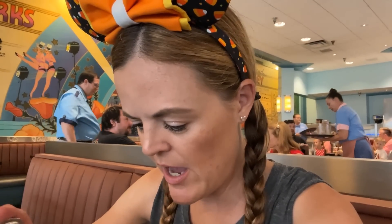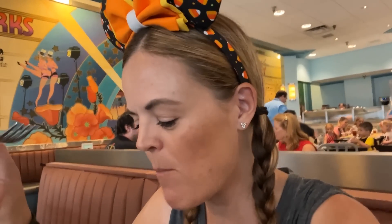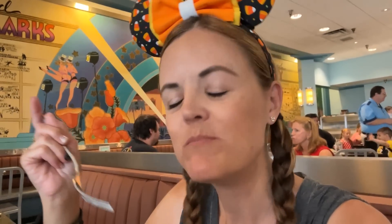Now it's time to try the shrimp mac and cheese. I remember it was good last time. That is very good mac and cheese — the shrimp, with a little hint of bacon in there. It's good stuff.